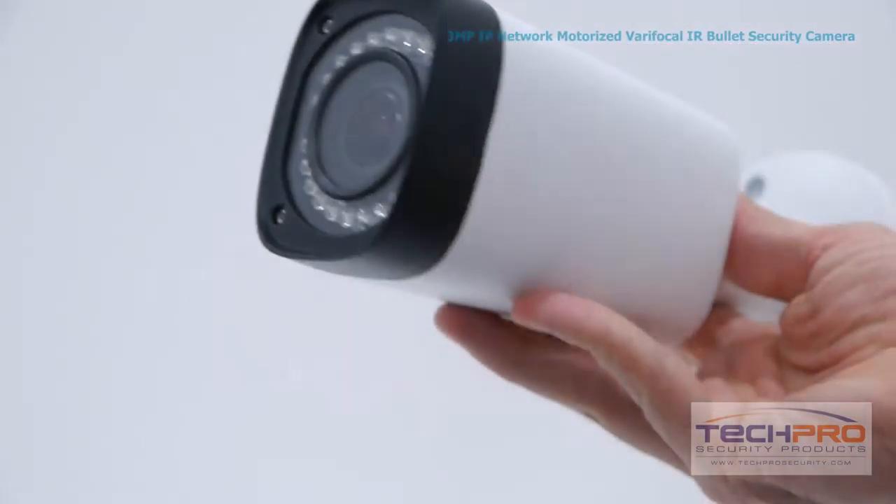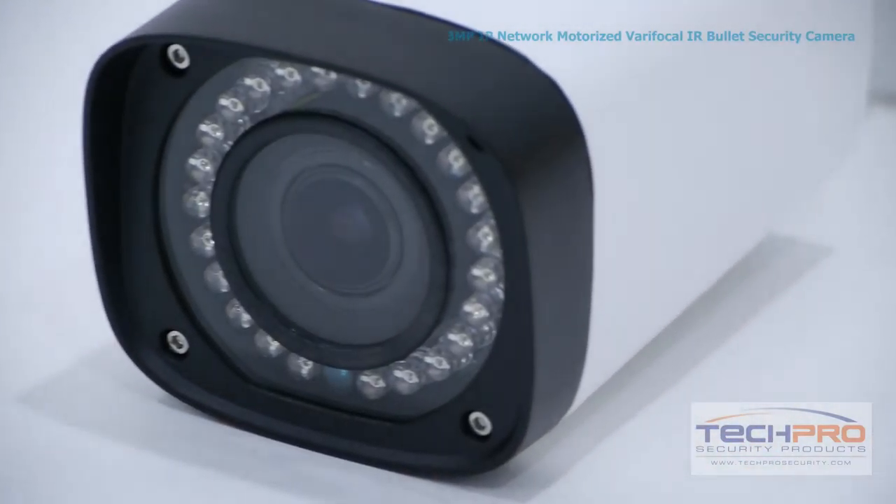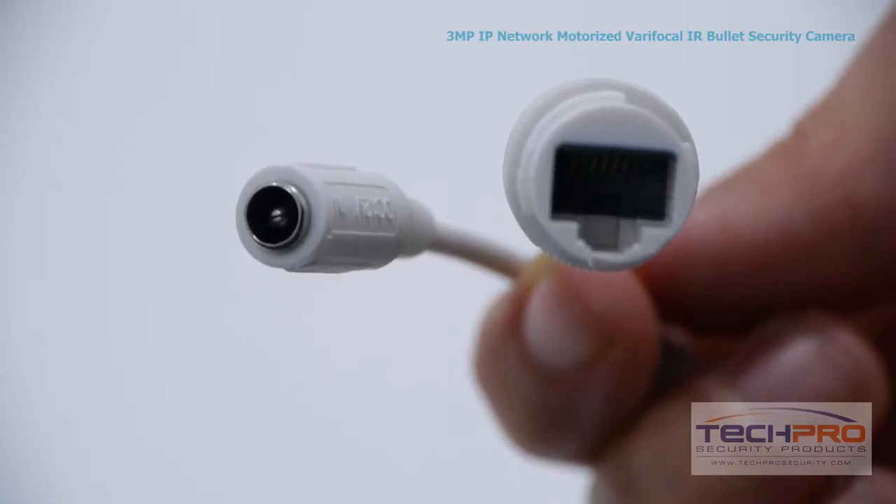It has a one-third inch 3 megapixel CMOS image sensor and an infrared visual distance of 100 feet in total darkness. You can power this camera with either PoE or 12 volt DC.